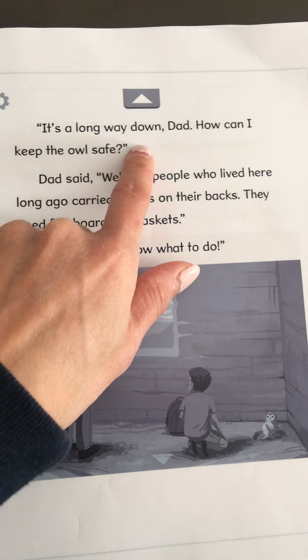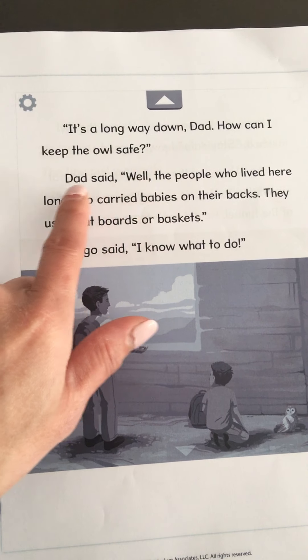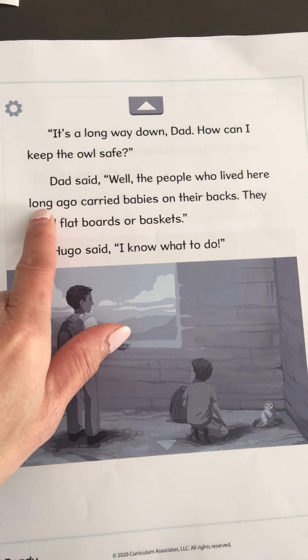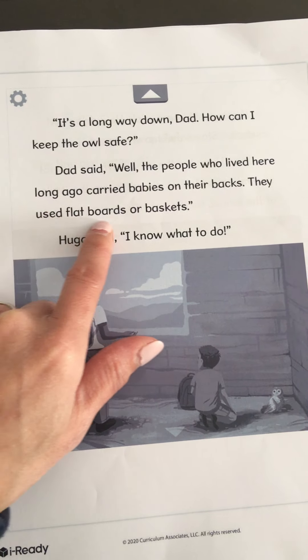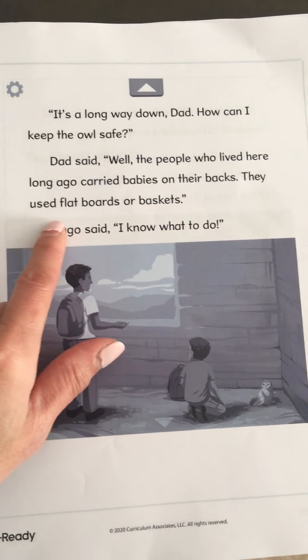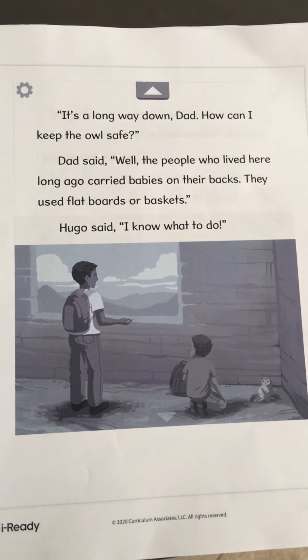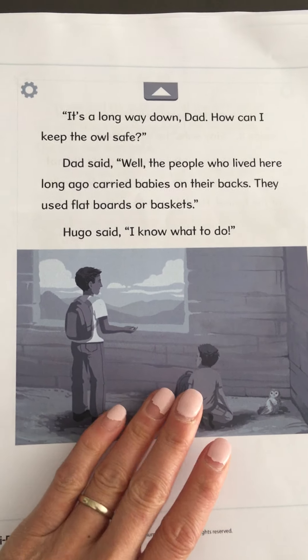It's a long way down, Dad. How can I keep the owl safe? Dad said, the people who lived here long ago carried babies on their back. They used flat boards or baskets. Hugo said, I know what to do. What do you think he'll do? Let's find out.